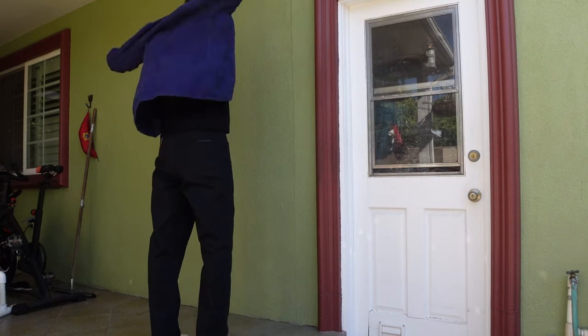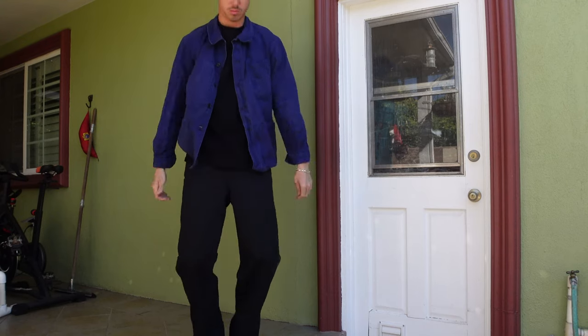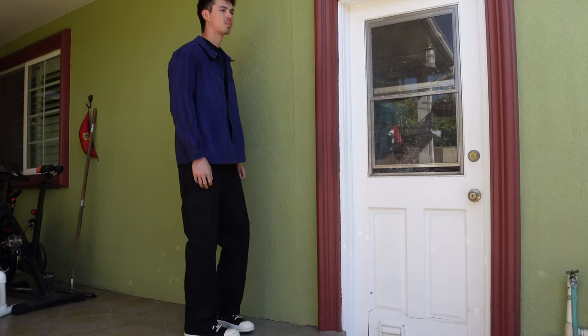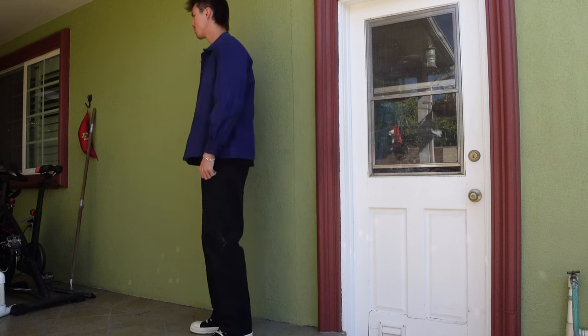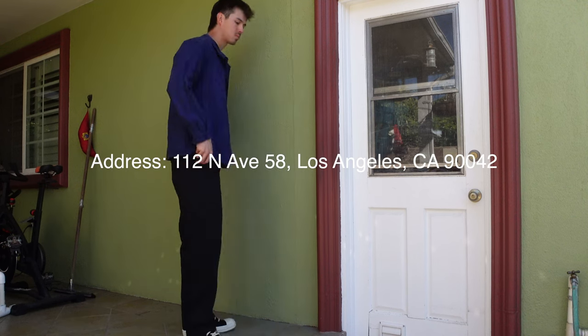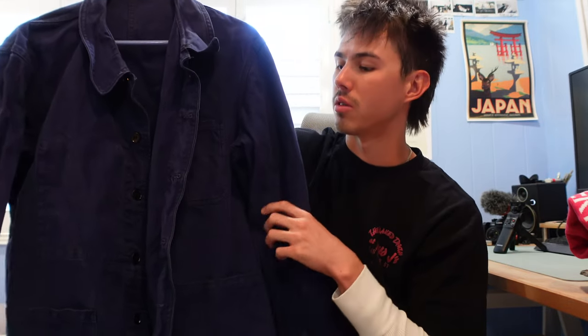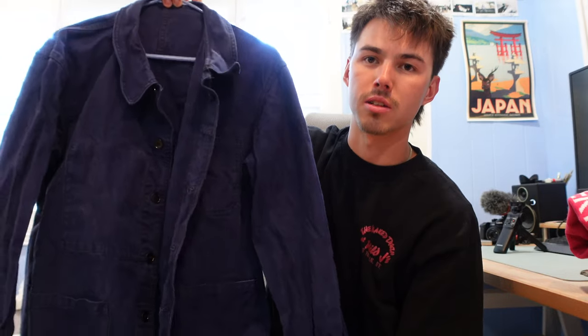I've also been wearing this 60s French chore coat in a really dark blue color. It's not the warmest so I usually wear it during the day. I got it at a vintage store in Highland Park called Western Gifts — I'll leave the address on screen. The guy who runs the shop has a ton of these chore coats with different fades and washes. I'd always been looking for a blue French chore jacket so I was really happy when I found this one.